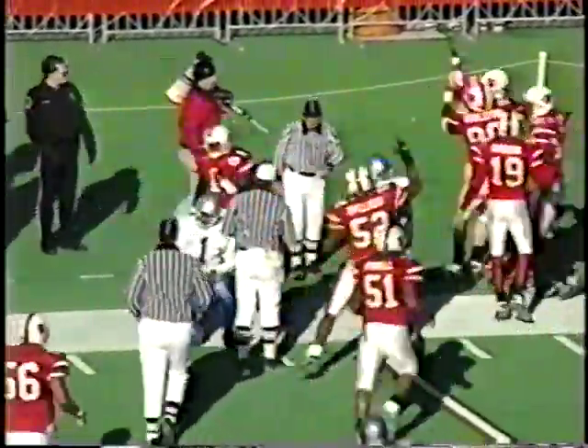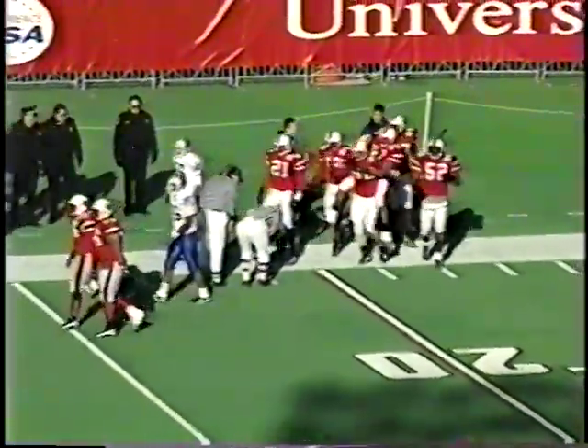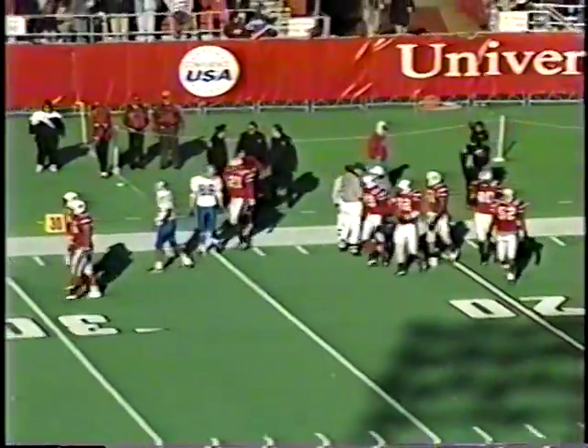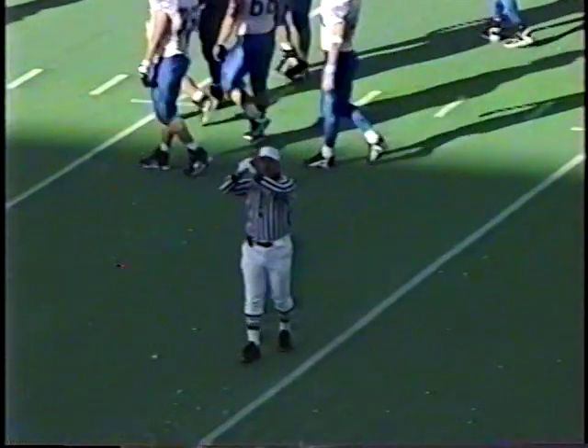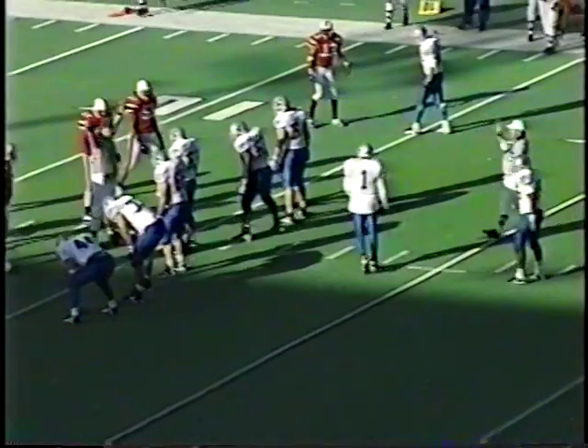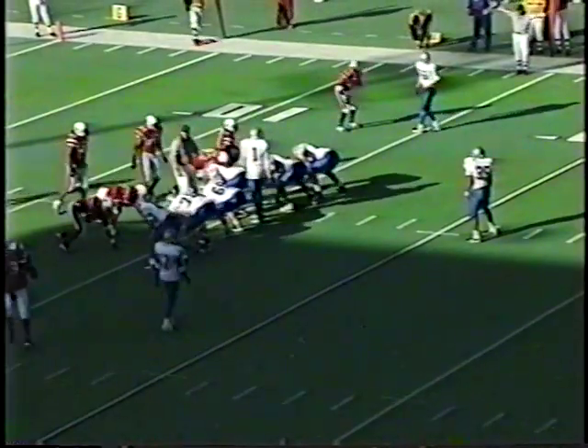It looks like it's going to be roughing the quarterback on Leland Taylor. On replay it looked like he was actually stopping, pushed and extended his arms, and almost shoved the quarterback to the ground — I think it was a good call by the official. Unfortunately, Louisville nullifies a big defensive play and they're now down at the 15-yard line. Coach Cooper called the referee over — he thinks the penalty occurred after the interception and Louisville should have the ball. But it looks like the hit may have occurred before the interception.